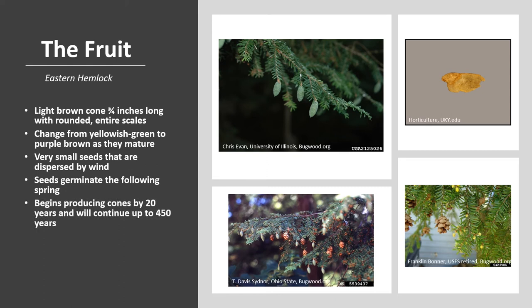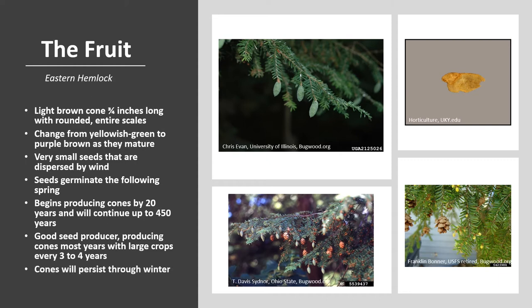Eastern Hemlock is monoecious, meaning a tree has both male and female reproductive structures in separate clusters on the same branch. The male conelets are yellow, small, and round in the axils of last year's needles. The female conelet is light green and forms at the end of the branch. Pollen is dispersed in spring between April and June, and trees begin flowering around 20 years of age and may flower up to 450 years old. Eastern Hemlock produces cones every year with large crops every three to four years — it's considered the most frequent cone producer among eastern conifers.